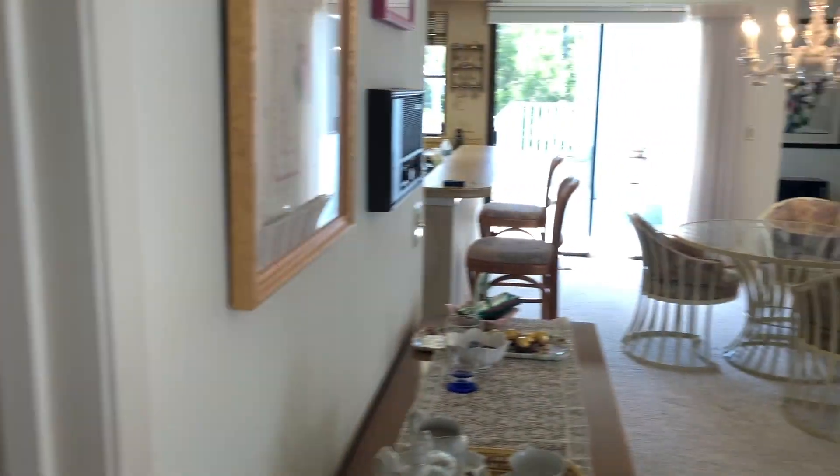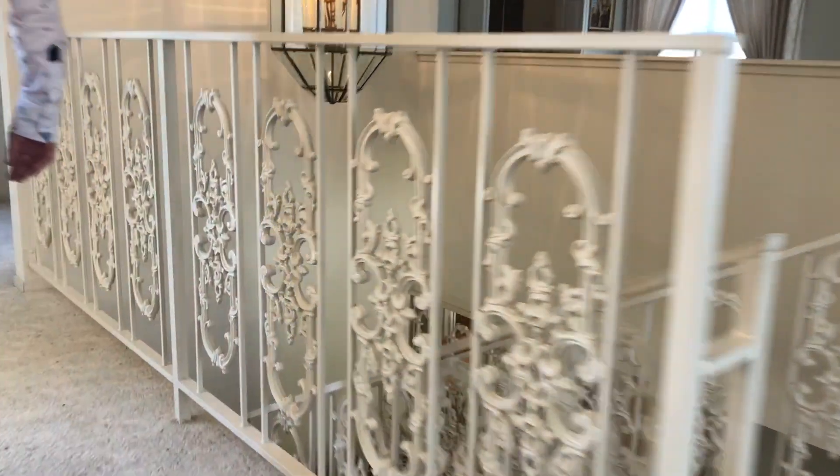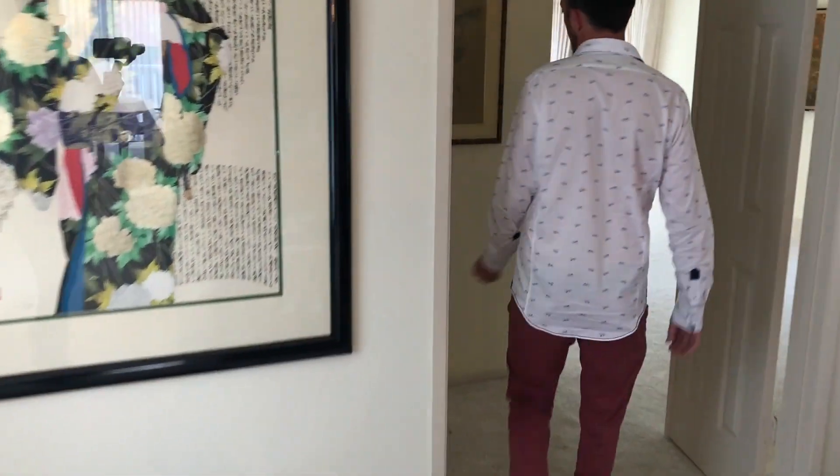That wallpaper in the laundry room is pretty cool — it's coming back in style. Come check out the master bedroom. This thing is massive. You have a wrap-around deck, it does go up top, and it used to have a panoramic ocean view.